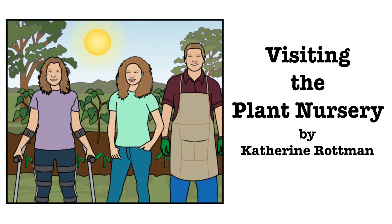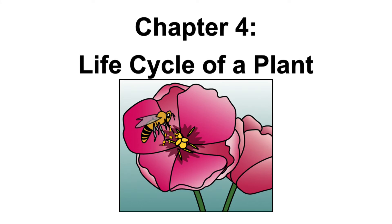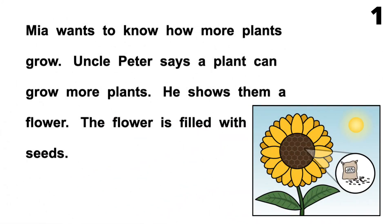Visiting the Plant Nursery by Katherine Rotman. Chapter 4: Life Cycles of a Plant. Page 1. Mia wants to know how more plants grow. Uncle Peter says a plant can grow more plants. He shows them a flower. The flower is filled with seeds.